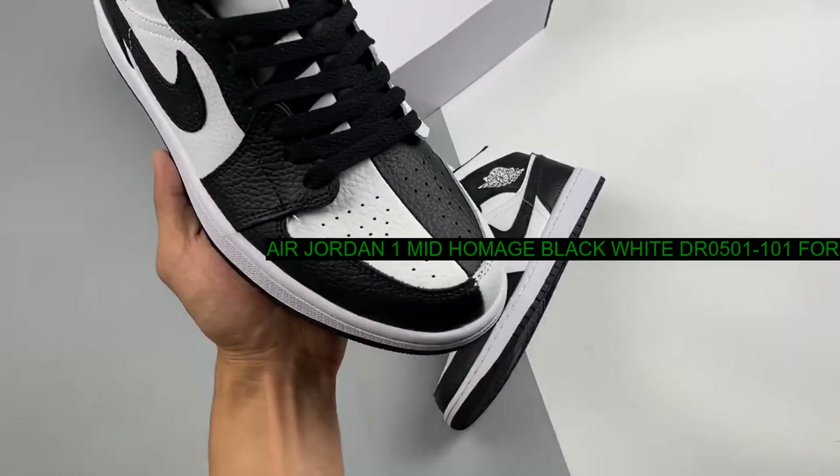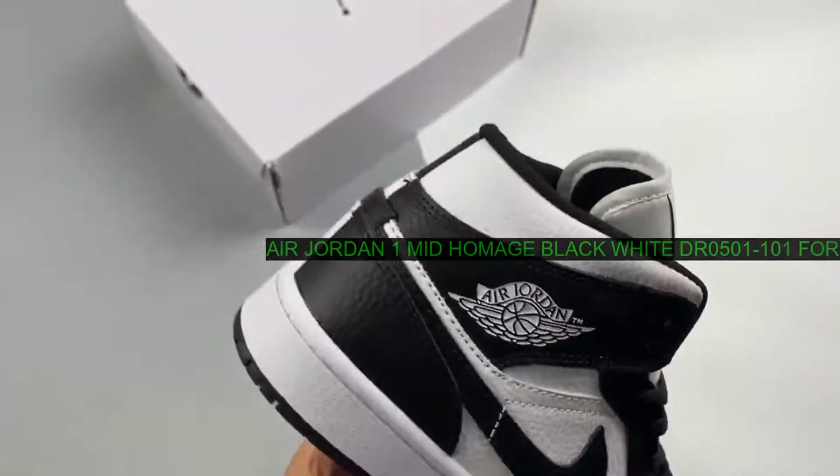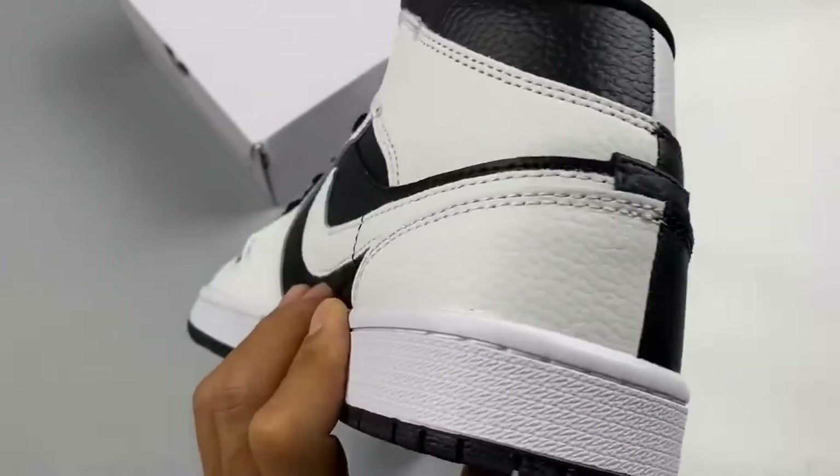A sleek twist comes at the medial side, which switches up the traditional Air Jordan 1 Mid arrangements. Black is now the dominant color while white serves as the accent shade. The result is a split look that will surely turn heads.